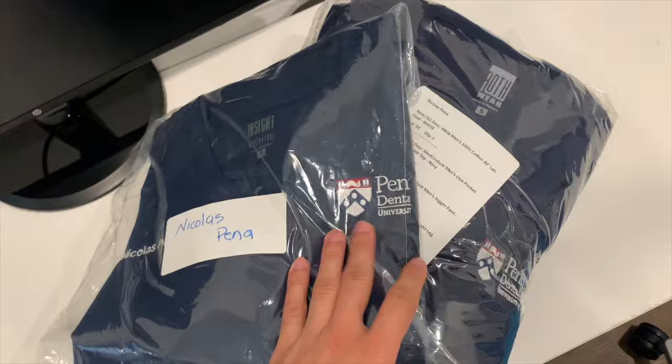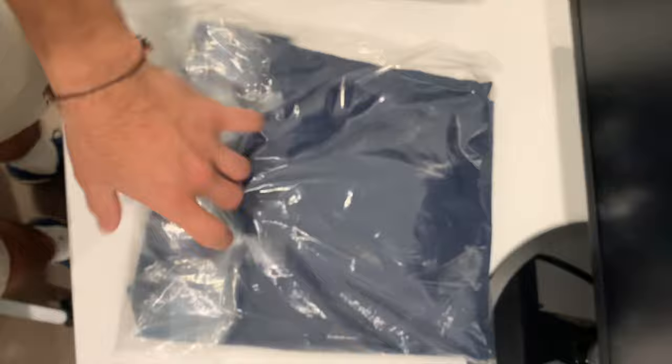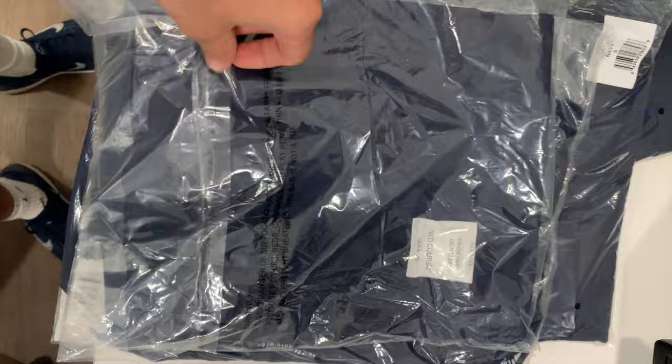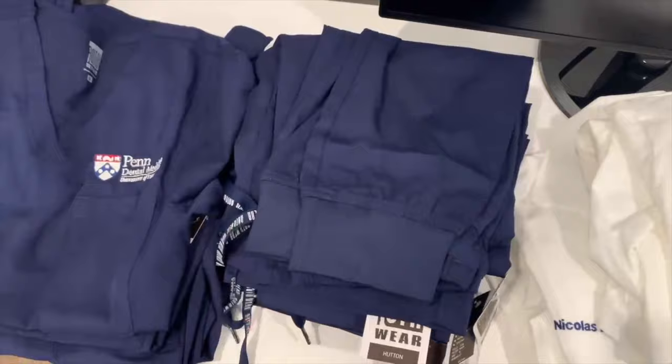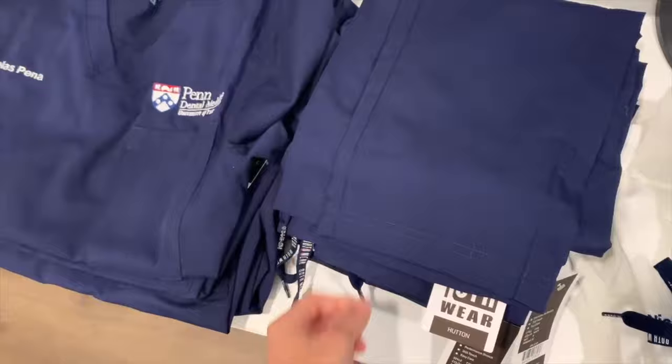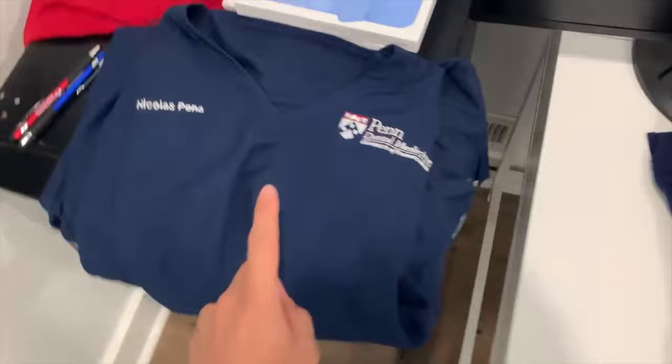It's currently day three of orientation and my scrubs have officially come in, so we're going to make sure what I ordered is what I received. Our class color is navy blue — they have dental medicine engraved on them and they're from Med Culture, which is actually a really nice and comfortable brand, so I'm really excited to wear these. The final haul: two white lab coats, five pairs of pants — two joggers and three straight legs — and five tops, all from Med Culture.